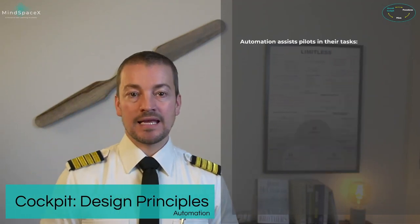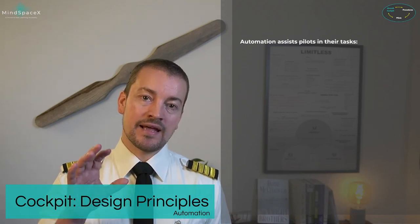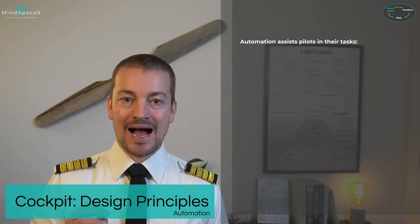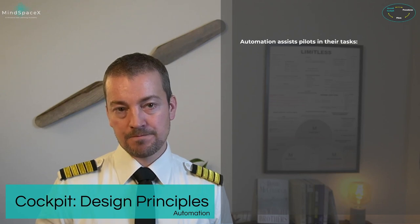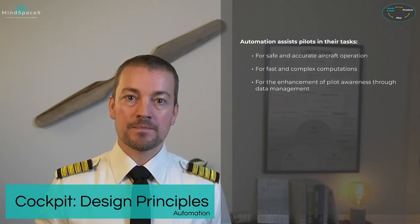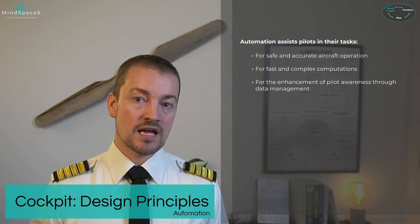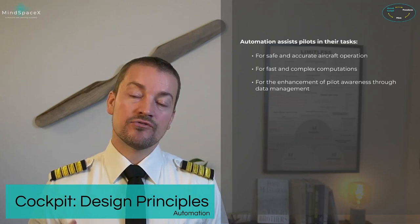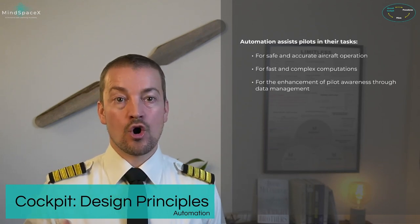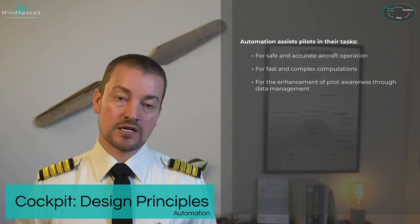The automation in this aircraft is the next part of the cockpit layout. It is advanced, as with most modern aircraft, but because we use fly-by-wire automation our level is at the highest. Automation assists pilots by allowing for safe and accurate aircraft operation, providing fast and complex computations, and enhancing pilot awareness through data management — meaning you don't need to monitor all parameters, as the system will alert you to anything out of the ordinary.